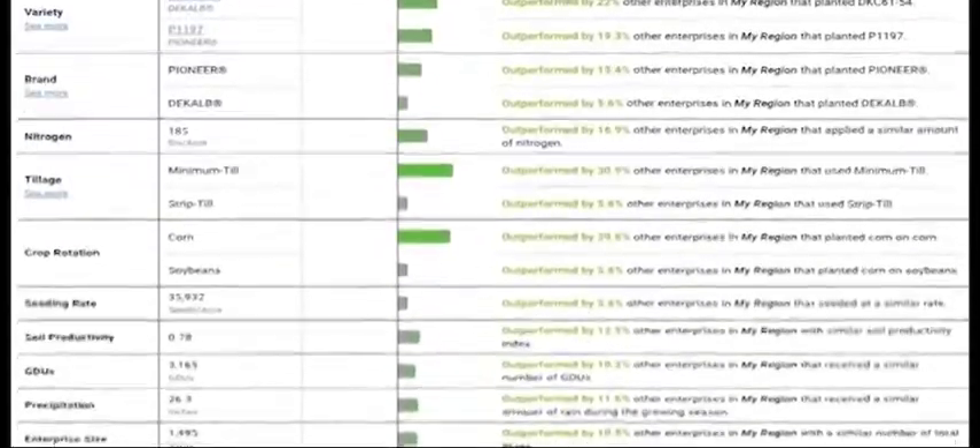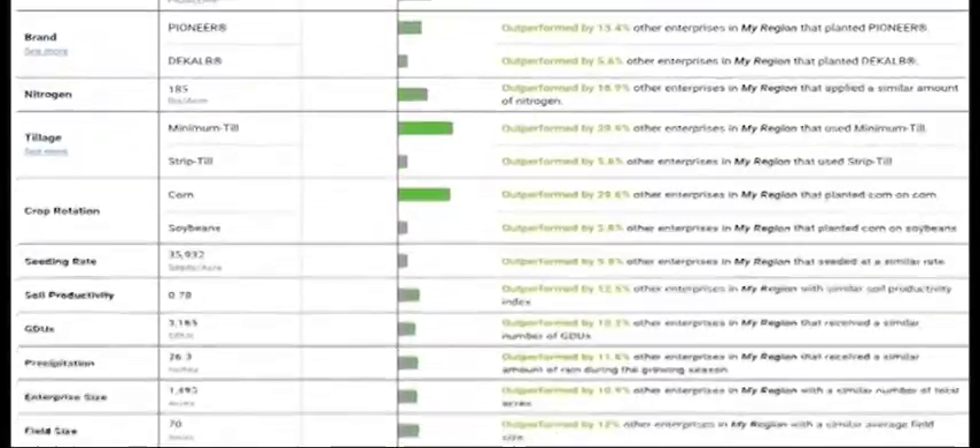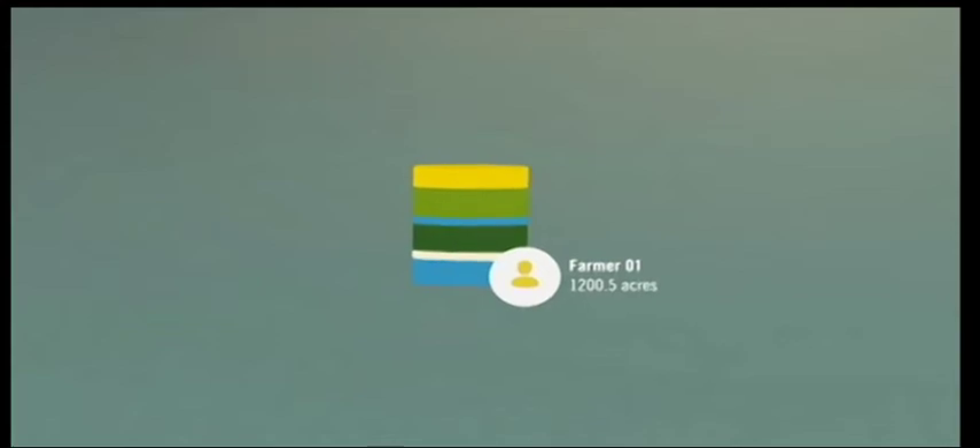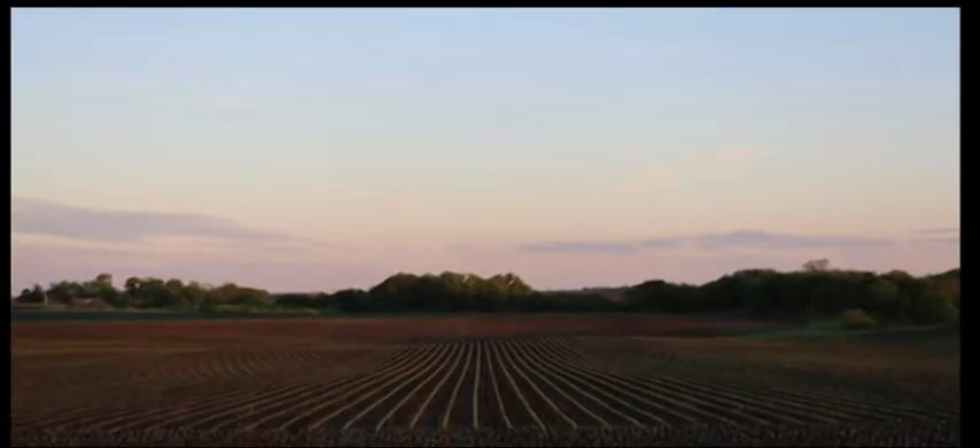The benchmarking is great too, to find out where we're performing. It's per field — you can do that. So if we find an underperforming field we can ask, why is that?